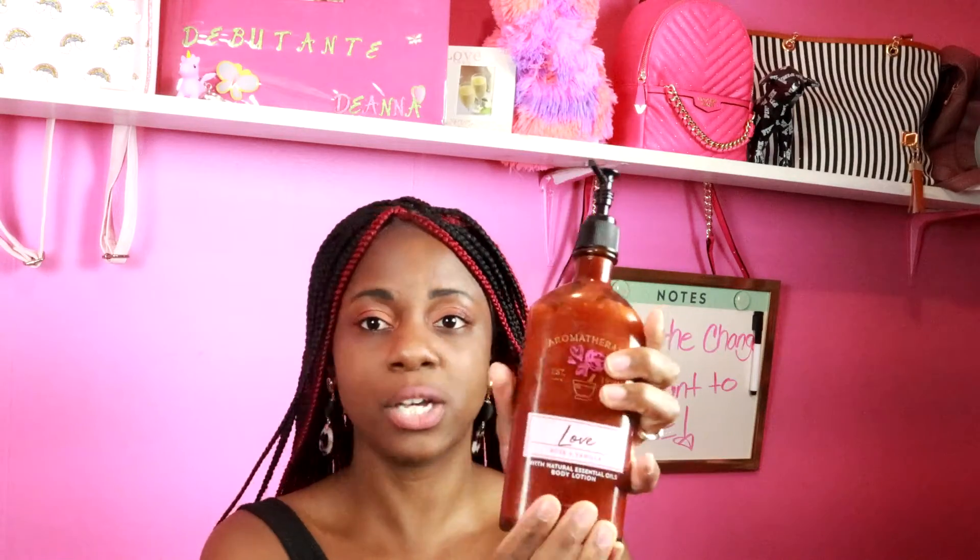Next up is the lotion. One thing I like about this is that it is shipped in a glass bottle, whereas the shower and bath gel was shipped in plastic. I don't know if it has anything to do with the fact that I got it off Amazon or that's just how they do it now. Whoever else has this product, comment down below and let me know — was your lotion in a glass bottle as well? Now this lotion, I absolutely love it. It's not as strong as the body scrub either, it smells so good.